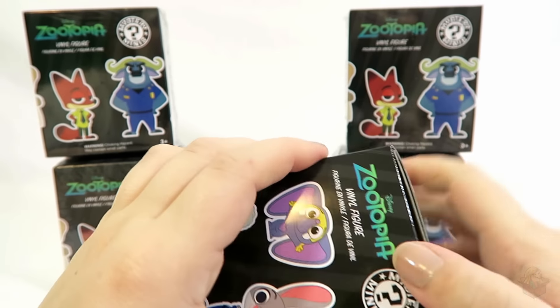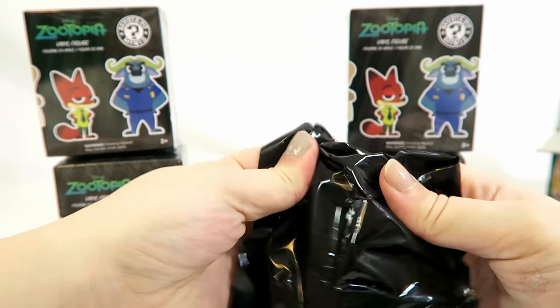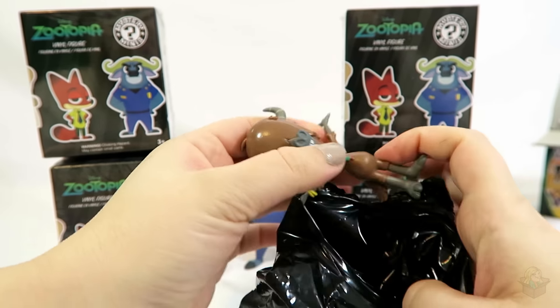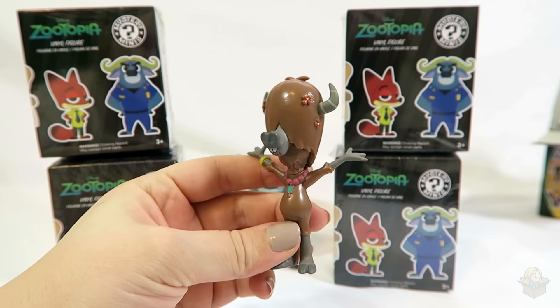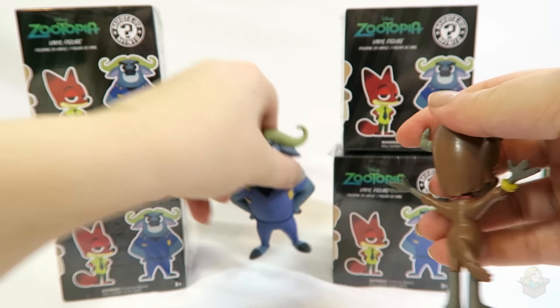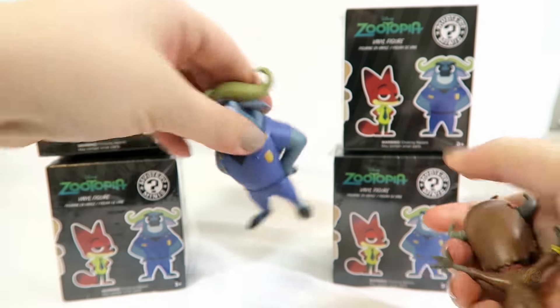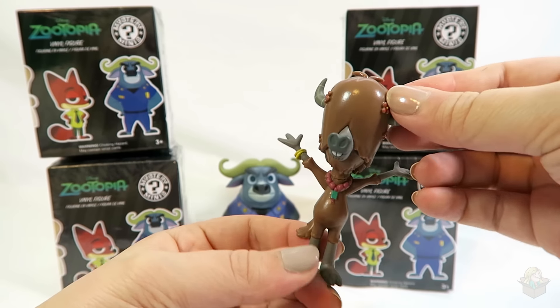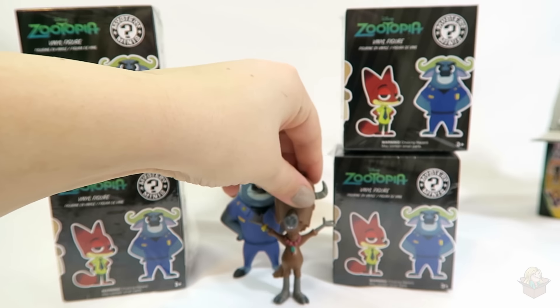I cannot get this one opened, I'll just rip it this way. This one feels pretty small. Oh, it's Yax — I think that's his name, Yax, like Y-A-X, because he's a yak. His character is so funny. Wait, I don't know if I showed Chief Bogo all the way around — did I show his back? There we go, there's a second look for you. He doesn't really want to stand up. This guy is hilarious in the movie.